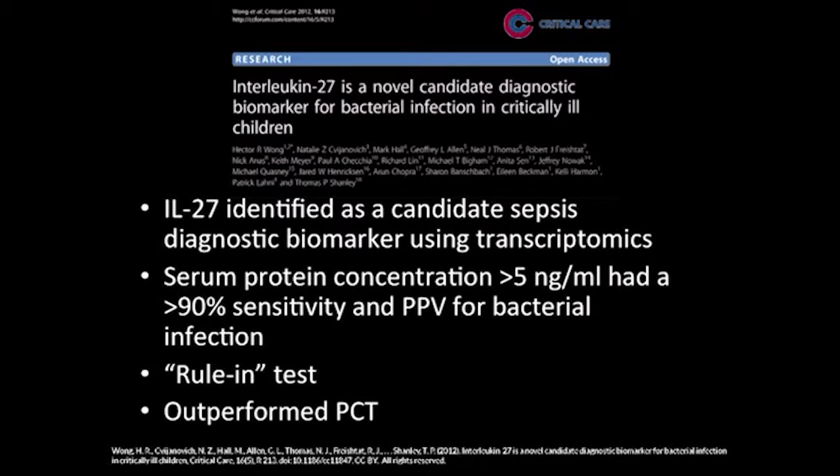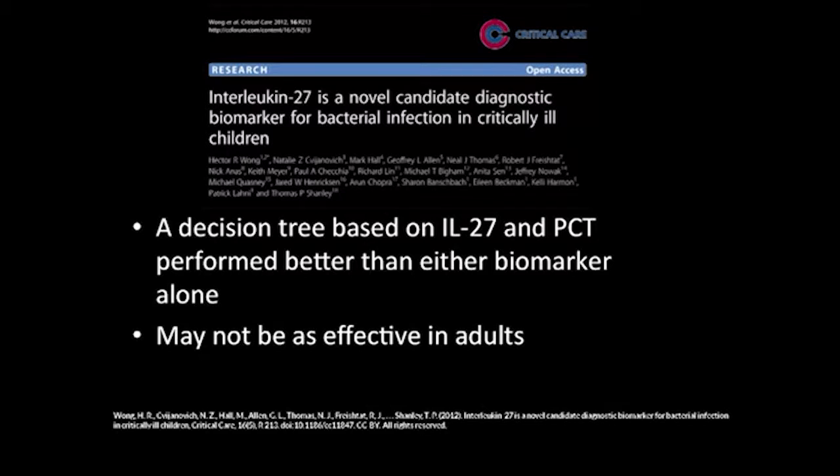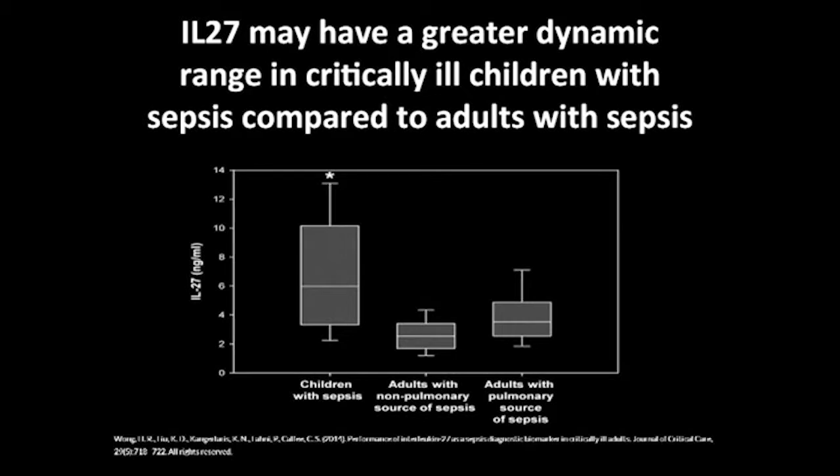If we do a combination of IL-27 and PCT, it performs better than either biomarker alone. Interestingly, in some recent studies in adults, IL-27 doesn't seem to perform very well — so imagine if we pediatricians have a biomarker that adults can't use. It's usually the other way around. If you look at IL-27 in kids with sepsis versus adults with sepsis, the kids have higher levels and the dynamic range is much broader for IL-27 — perhaps interesting from a developmental biology standpoint.